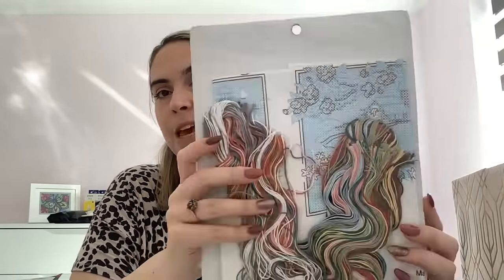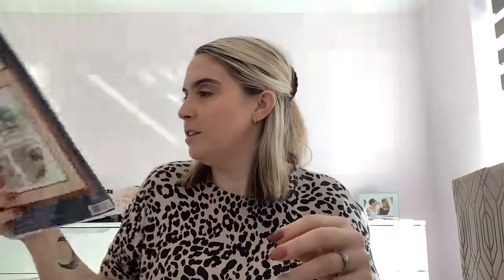I also got Creative Accents All Seasons - it's a stamped kit, which I haven't done before, but every time I see this pattern I just love the vibe of it. I'm thinking about whether to try it as a stamped kit or just get a separate piece of fabric and stitch it from the chart. Actually, decision made - I'll get a separate piece of fabric.